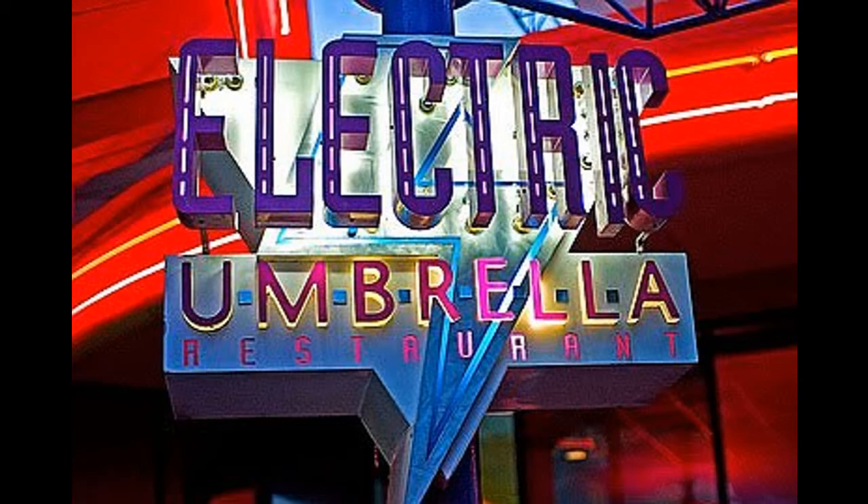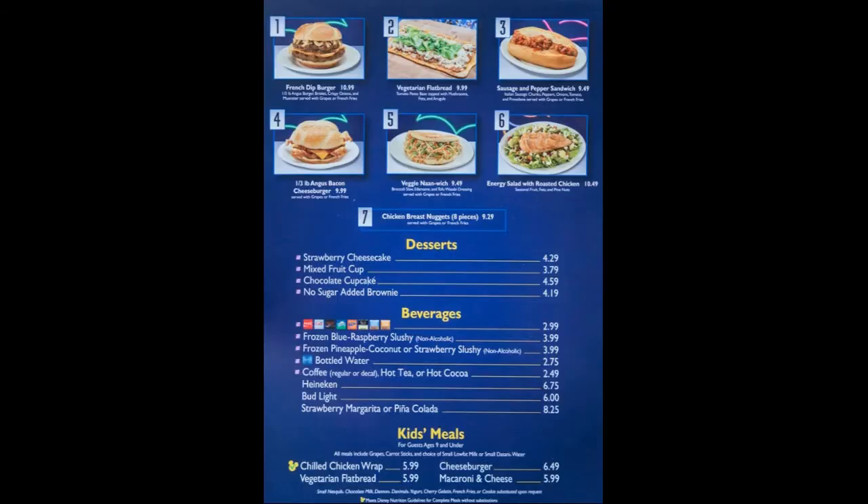I really liked this place. I wasn't sure about it — it gets mixed reviews because it is more of a fast food type joint, but it does take the quick service meal dining plan. It's just one quick service meal that you get, and the prices are reasonable. Everything is less than $13.